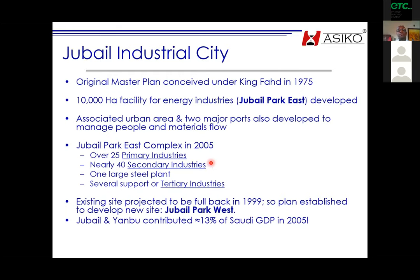Secondary industries take from the primary industry and create products for local markets or export — plastics and so on. Tertiary industries service those two, and these are the ones that employ people and train them for skills. By 1999, Jubail Park East was getting full, so they established a new park called Jubail Park West, and this is what we worked on.